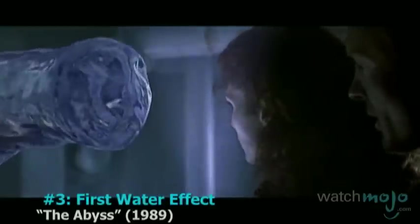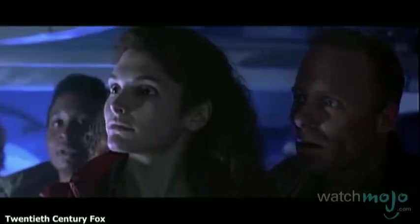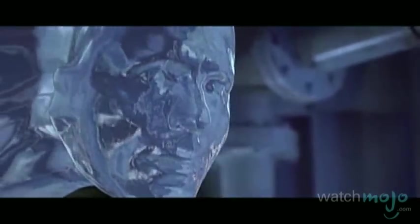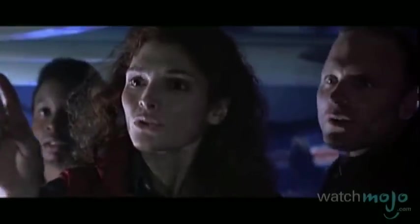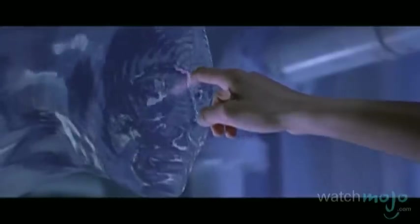Number 3: First Water Effect, The Abyss. This is the effect that marked the first major mainstream shift away from traditional and cell-based animation. Director James Cameron decided to trust the creation of these water-based aliens to Industrial Light and Magic. The result was a program used to create liquid with kinetic properties capable of mimicking faces. It took six months to create 75 seconds of CGI. Talk about submerging yourself in a project.